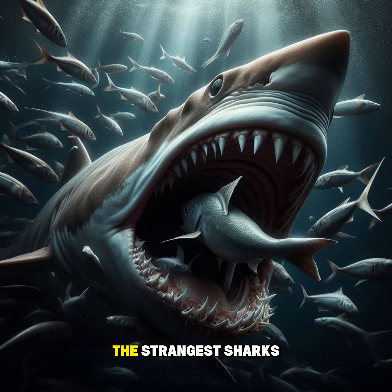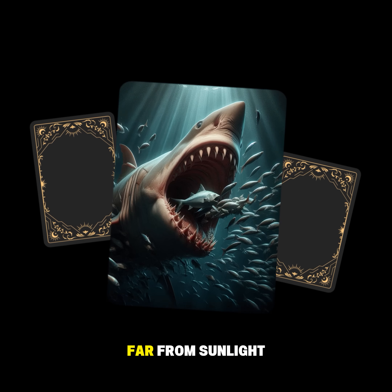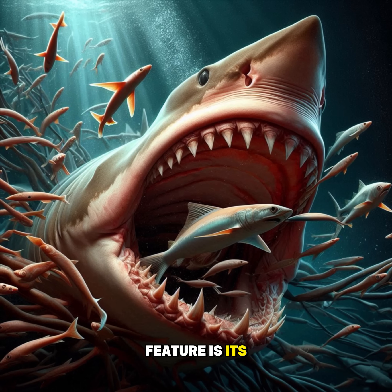The goblin shark is one of the strangest sharks in the world. It lives deep in the ocean, far from sunlight, and has been around for more than 125 million years, making it a true living fossil. Its most shocking feature is its jaw,